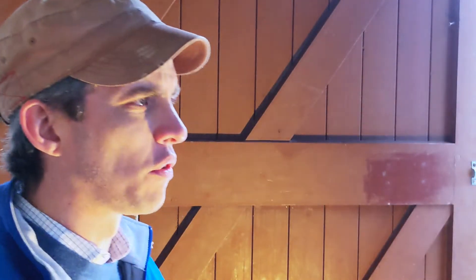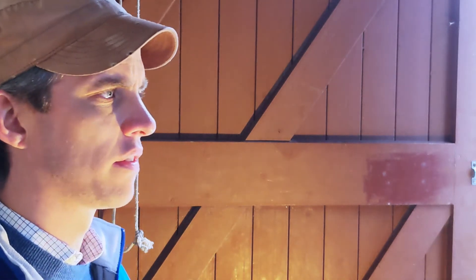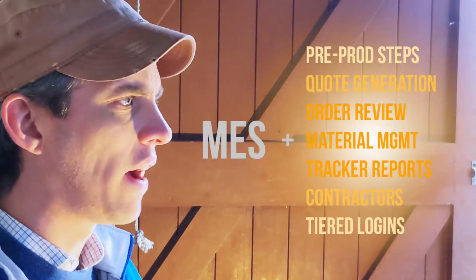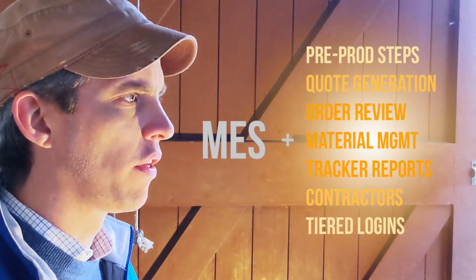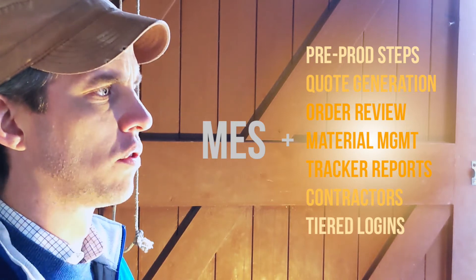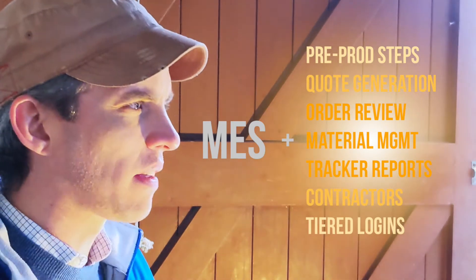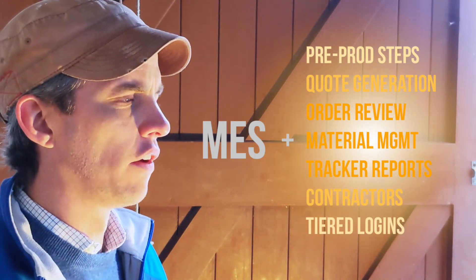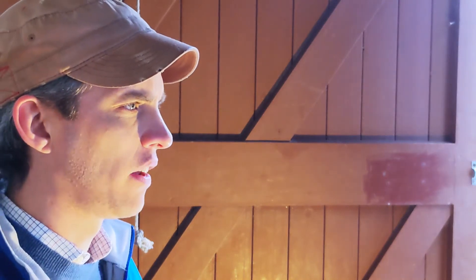But Authentize is much more than that. Authentize also allows customers to log in and manage their orders and see their quotes. It allows suppliers to log in and interact with you in the system. It also allows Authentize to manage the pre-production process, so the engineering steps required to get an order onto the shop floor are there in your system and well managed. Authentize is a lot more than just an MES system.